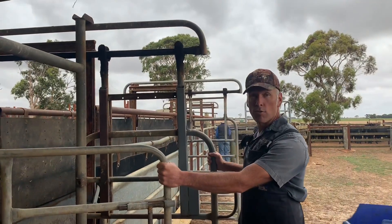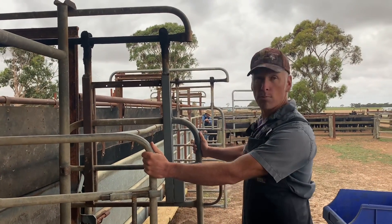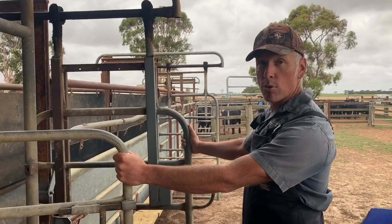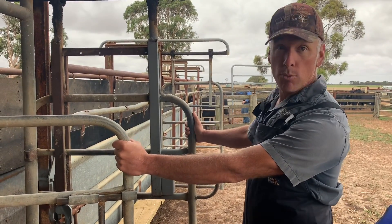Here in Australia, an ear notch for BVD testing is probably around ten dollars. Antibody testing is probably around twenty dollars. So if we bleed seven of these 150 heifers at twenty dollars, that's an expense of 140 dollars for the producer, roughly. And if they're all antibody negative, we don't need the ear notch.